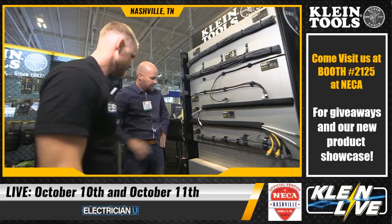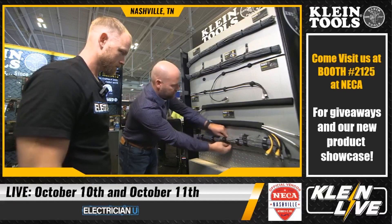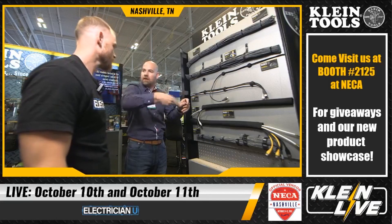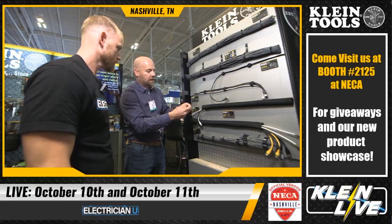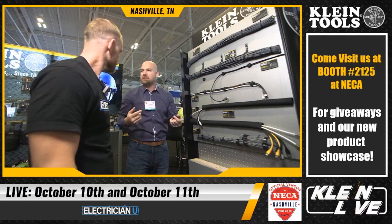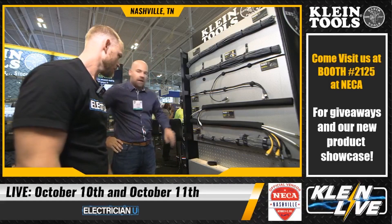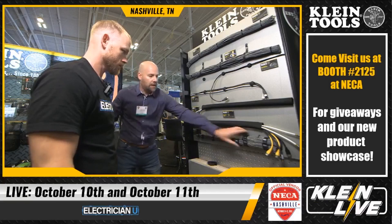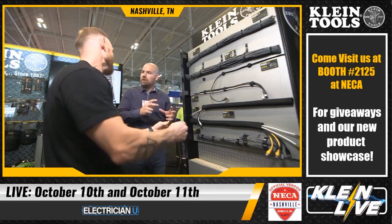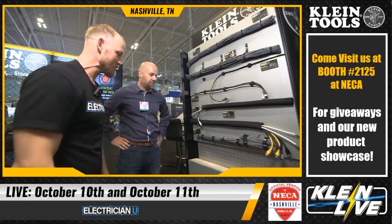Klein also has hook-and-loop cinch straps in three lengths — six, eight, and fourteen inch — to accommodate different bundle diameters. They're great for securing wire and cable bundles on the job, and contractors are also using them in their trucks to wrap and hang extension cords neatly. You can use them for data cables or everyday job materials. You could potentially stack multiple straps together, though you may lose some holding strength.